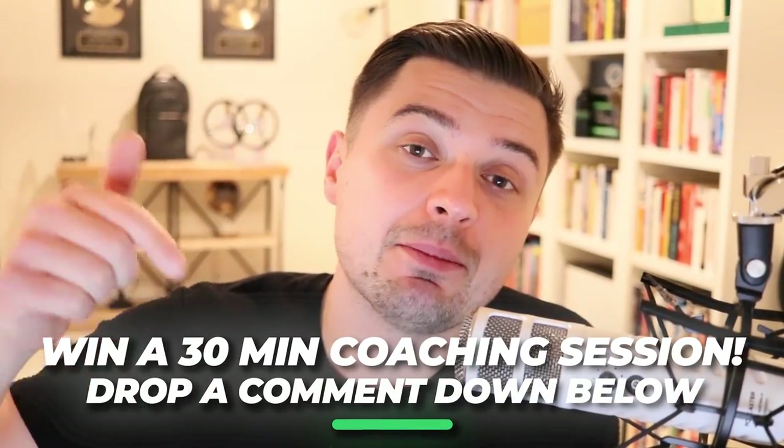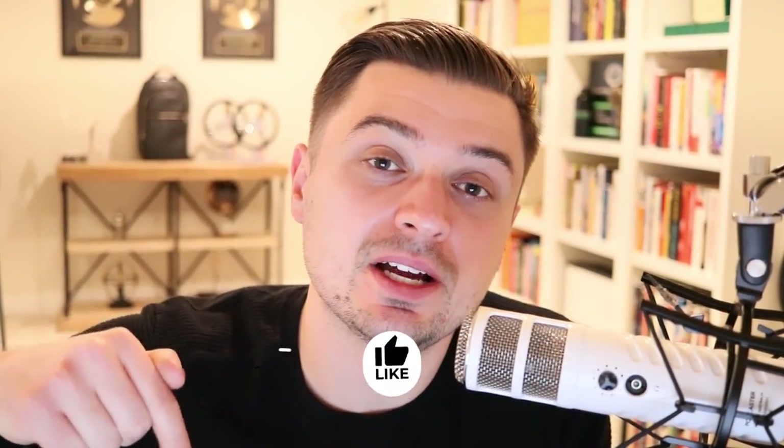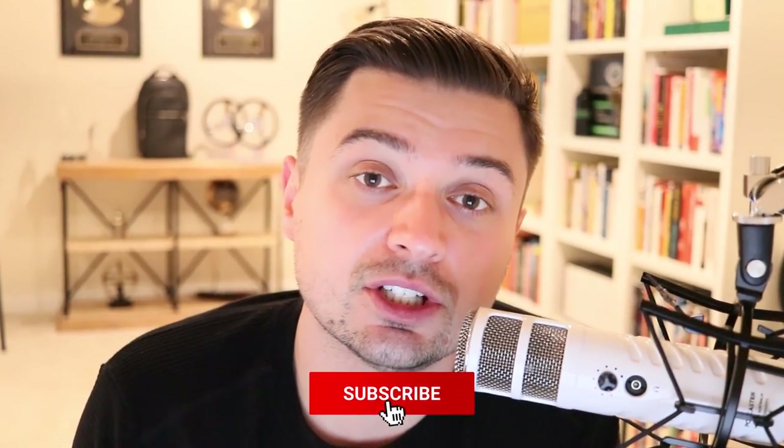And if you want to be a lucky winner, all you have to do is drop a comment down below on today's video, make sure you hit that notification bell, and hit that subscribe button so you're tuned in every single Monday, Wednesday, Friday as we release new content here on the channel.